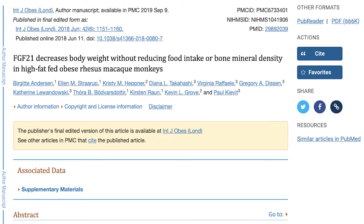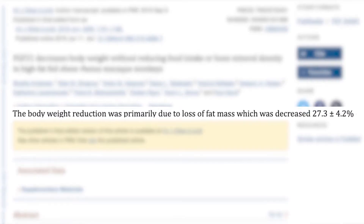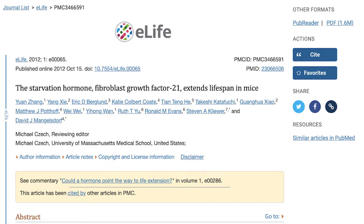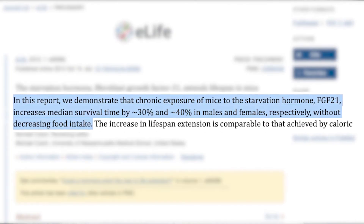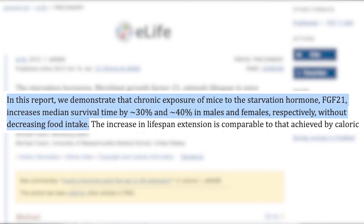One very interesting hormone we can increase within our bodies is fibroblast growth factor 21, or FGF21. Discovered in the early 2000s, this hormone has had many studies investigating its benefits. For example, when FGF21 is injected into overweight captive monkeys, they get an average 27% drop in body fat without decreasing the calories they eat. Also, mice continuously exposed to this hormone increased their lifespan by 30 to 40%, about the same life extension achieved from lifelong caloric restriction.